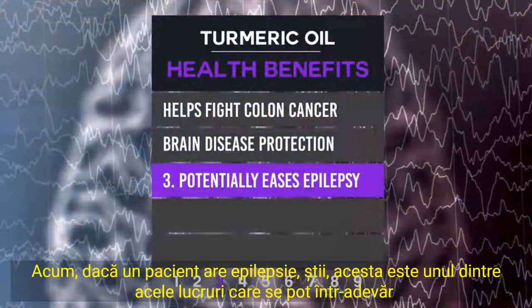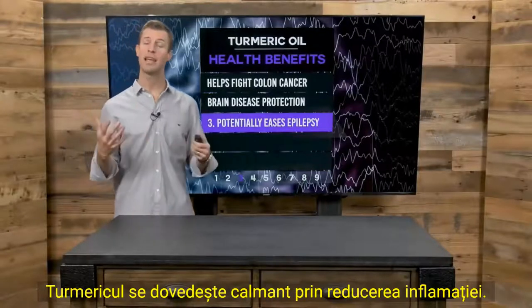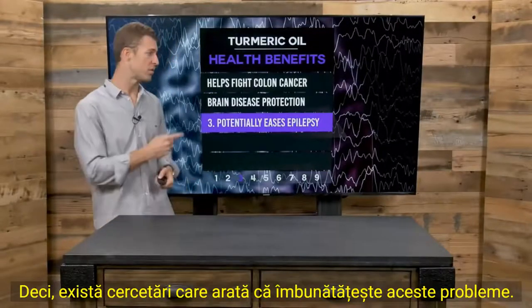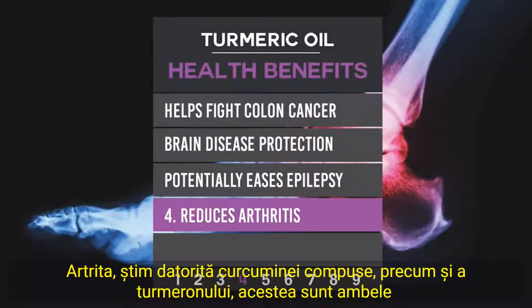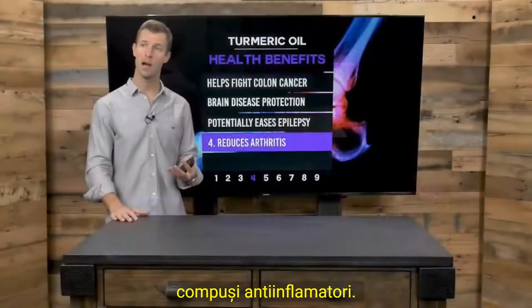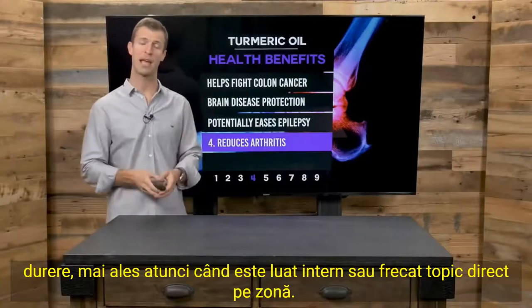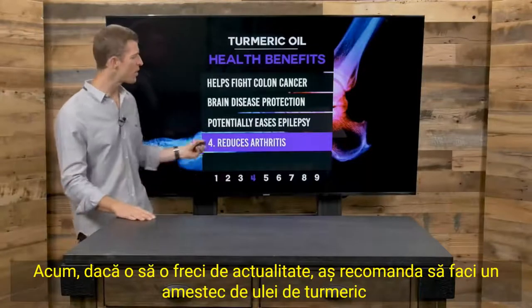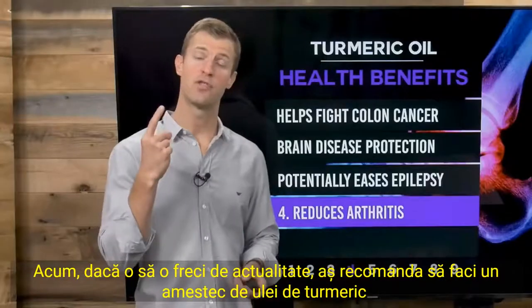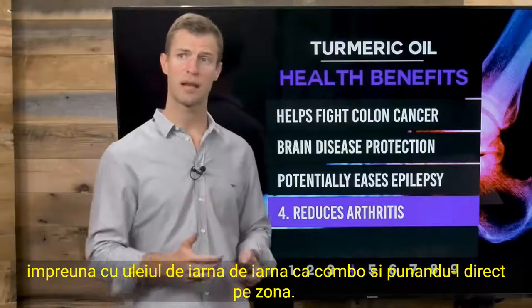Number three: turmeric potentially eases epilepsy. If a patient has epilepsy, turmeric can really calm the body by reducing inflammation, and research shows it improves those issues. Number four: arthritis. Because of the compounds curcumin and tumerone — both anti-inflammatory — turmeric oil can ease joint pain, shoulder pain, knee pain, back pain, neck pain, and arthritic pain, especially when taken internally or rubbed topically on the affected area. For topical use, I'd recommend blending turmeric oil with wintergreen oil and applying it directly on the area.